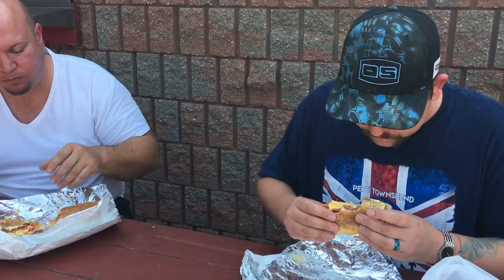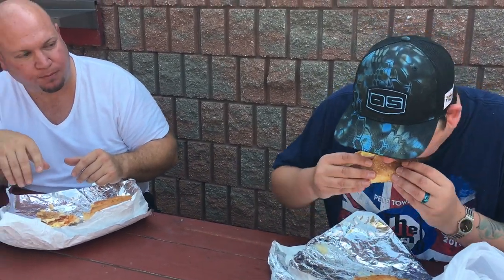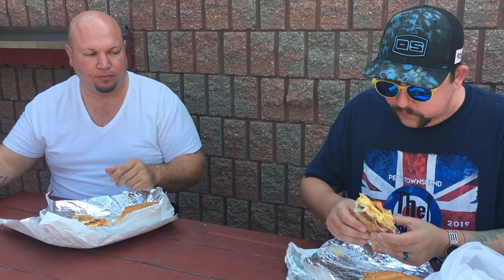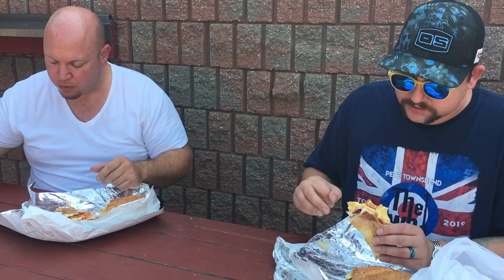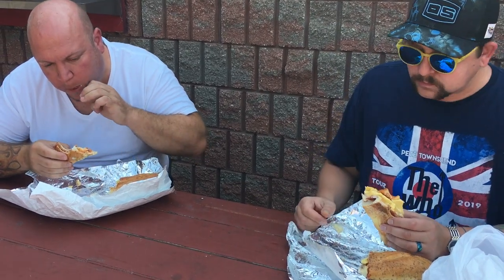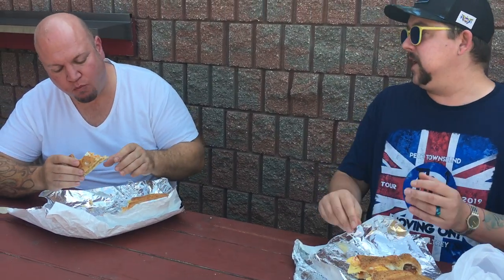First impressions, flavors? The egg is scrambled — I don't love that, but it probably makes sense, it's nice and quick for a short order setup.